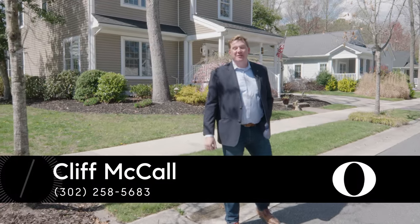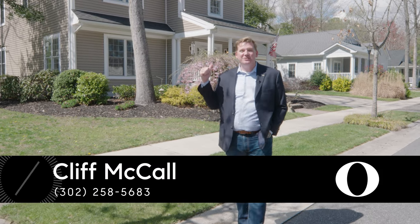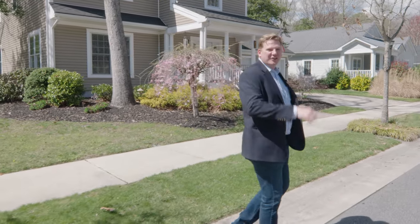Hey there, this is Cliff with the Old Father Group at Compass Real Estate. Today we're at 32602 Long Spoon Way in Millsboro, Delaware. Let's go take a look.